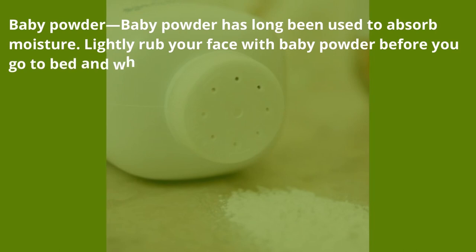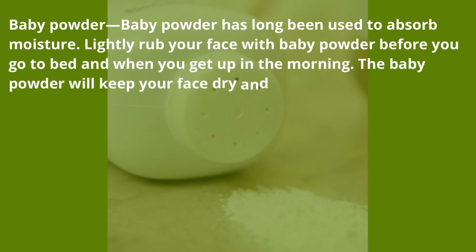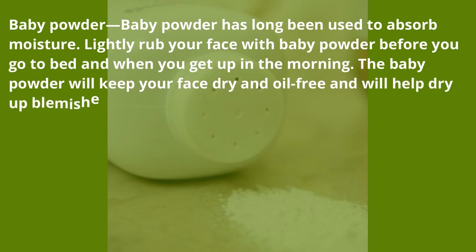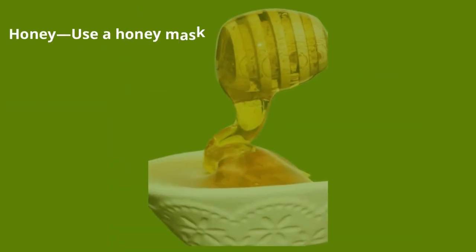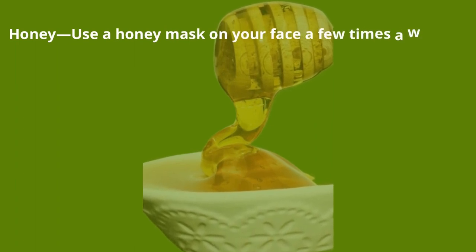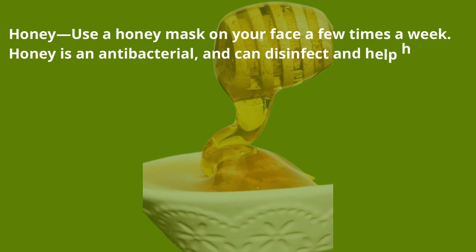Baby powder — baby powder has long been used to absorb moisture. Lightly rub your face with baby powder before you go to bed and when you get up in the morning. The baby powder will keep your face dry and oil-free and will help dry up blemishes.